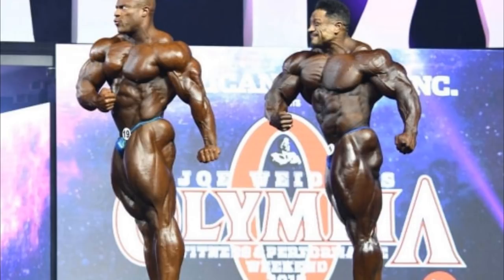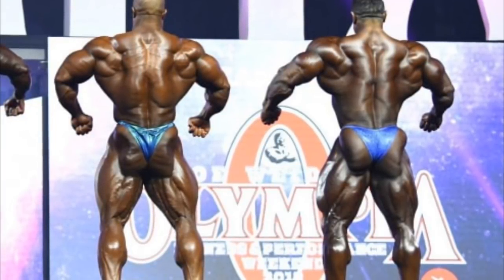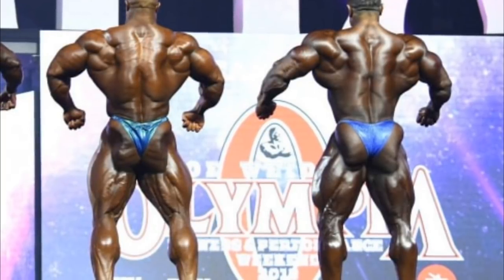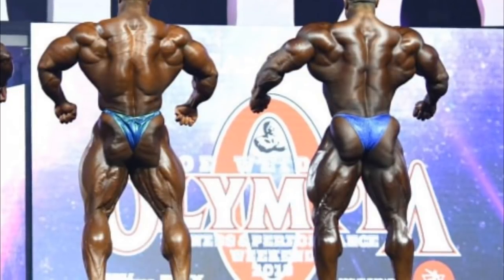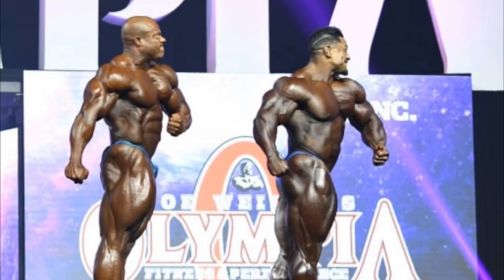Here we go with the next quarter turn — a back relaxed pose. Surprisingly, Raleigh is holding his own and actually looking pretty good. Although his hamstrings are nowhere near as developed as Phil's, and his lower lats are not that well developed or as shredded as Phil's. Traps are pretty close but Phil's are showing more depth and more striations. The only thing close is Raleigh's upper back — he shows a lot of mass and detail there, maybe even more than Phil. But as far as lower back, hamstrings, and glutes, Phil is showing much more detail, a sharper, crispier look.